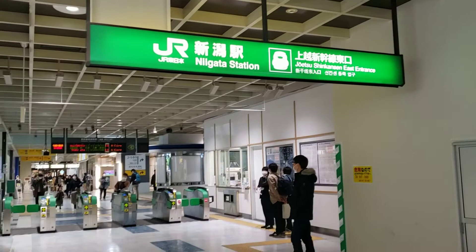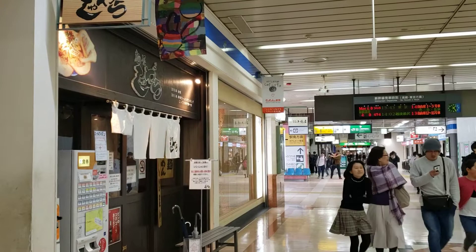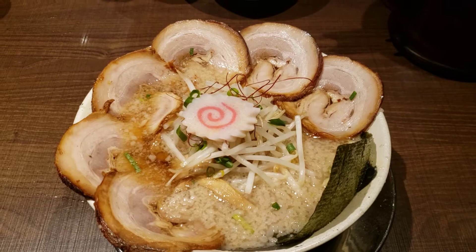In the station we're starting by the east gates for the bullet trains. Before jumping through, I grabbed a bite to eat at this ramen shop outside the gates — it was so good I had to share it. If you find yourself here, do yourself a favor and give the shop a try.